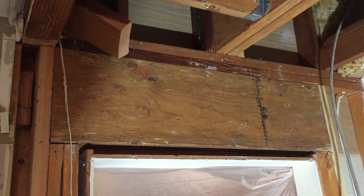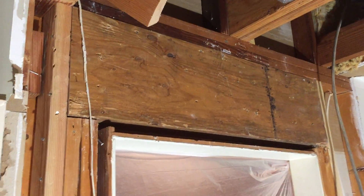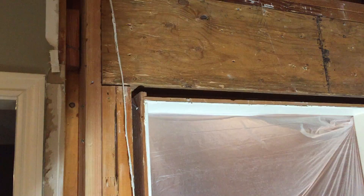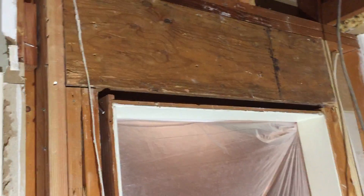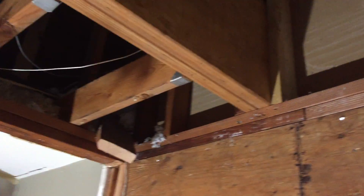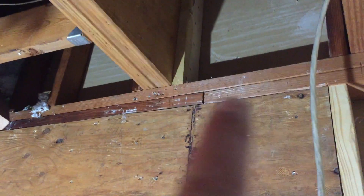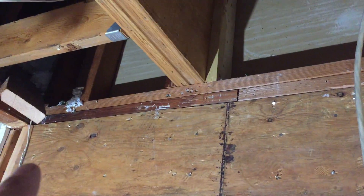Here's what happens: we come in and tear the sheetrock over the doorway out, and we replace that with a double 11 and 7/8-inch header. Then we put it on two bearing studs and one king stud on each side. You can see we've done the same thing over here, so now the load resting on this doorway comes down and lands right here on this new header.